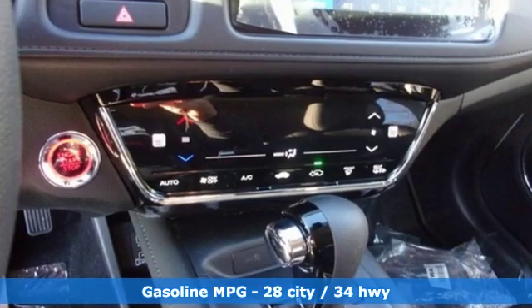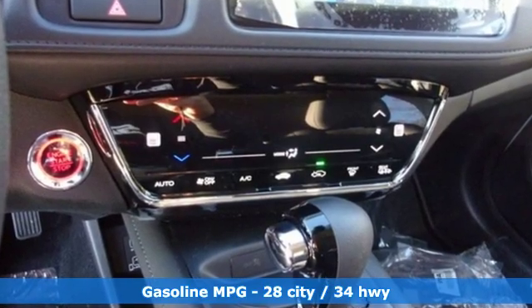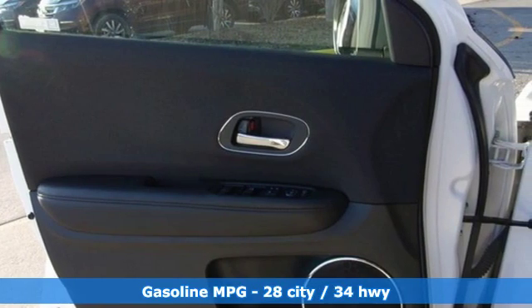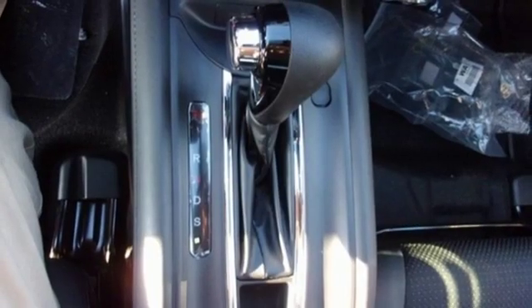It comes with great features you'll love: inline four-cylinder engine, front heated bucket seats, streaming audio, manual tilting steering column, and power heated mirrors.